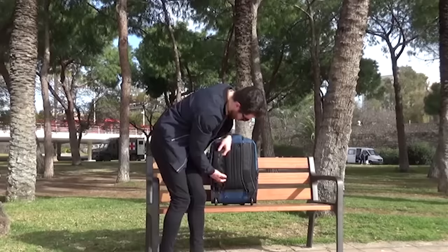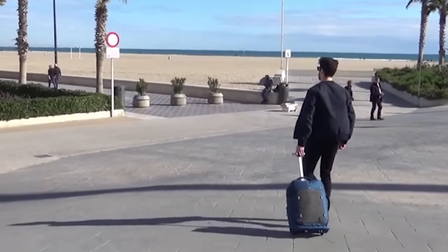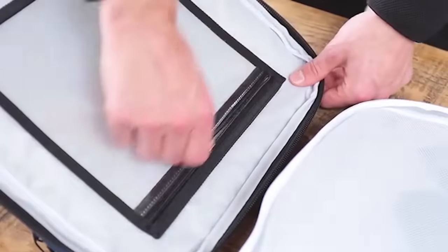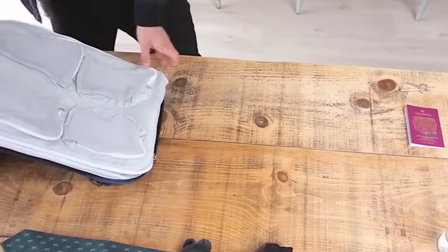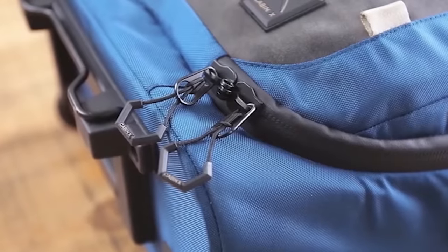The straps don't get in the way as they're fixed by a zipper. It takes only a few seconds and a couple of movements to turn the backpack into a suitcase and back again. The capacity is 38 liters, and a large number of pockets and partitions inside will help you keep things organized. The price of Cabin X1 starts at $107.